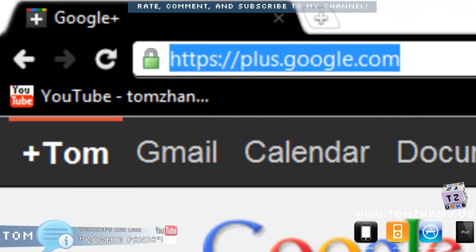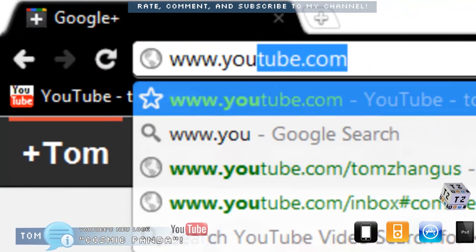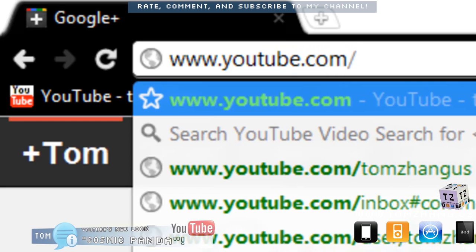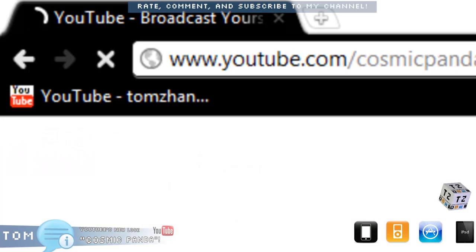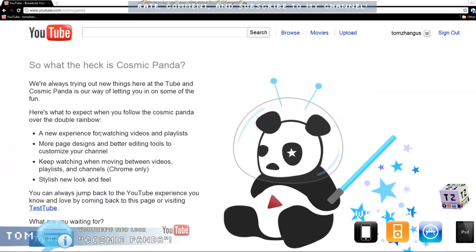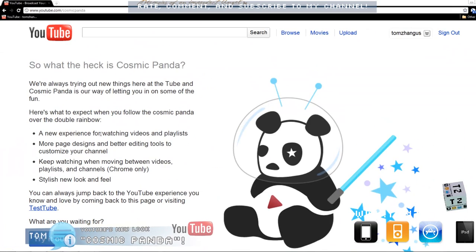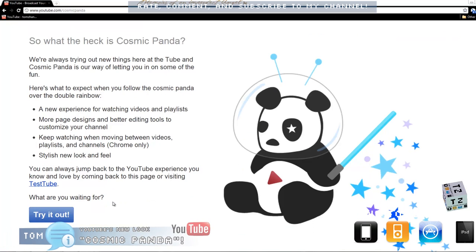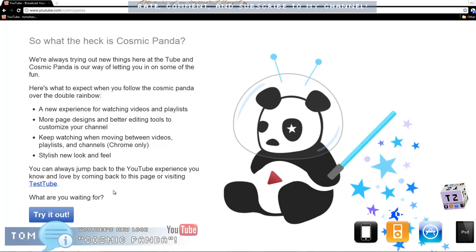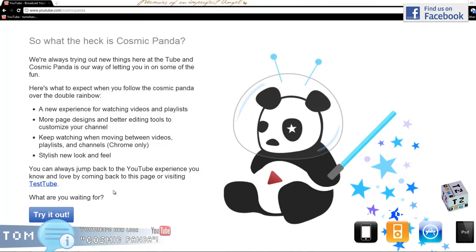It's called the Cosmic Panda. So let's go ahead — you type in YouTube slash Cosmic Panda. It's a new graphical user interface that Google is rolling out for all users, not just Google Plus users, but all users.